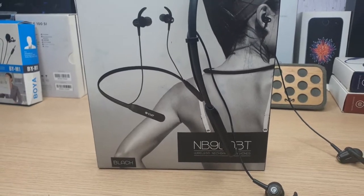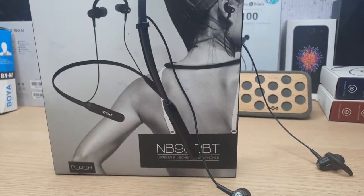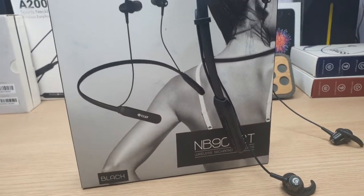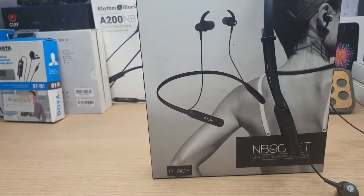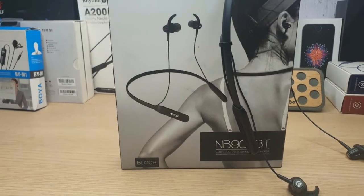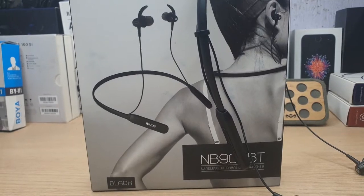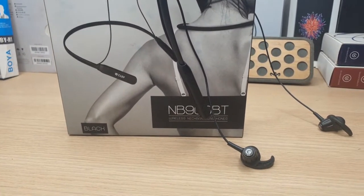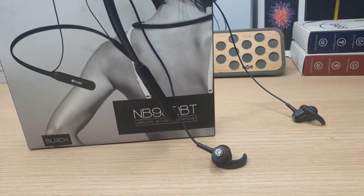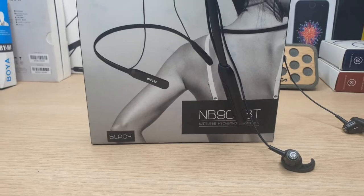In terms of call quality, they are pretty good, though the microphone does pick up some background noise. In a noisy situation, callers may not hear you very clearly and you'll have to speak up a little. Other than that, this is a very good earphone if you're looking for a neckband design that you can use for a workout or running. The IPX4 rating for sweat and water resistance makes them definitely worth the buy.